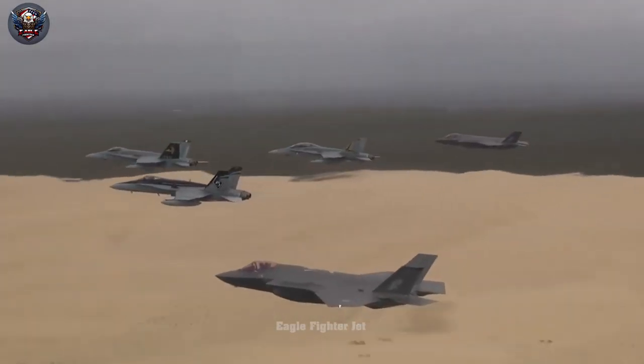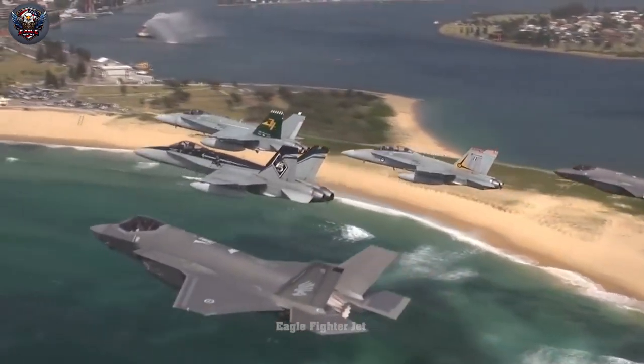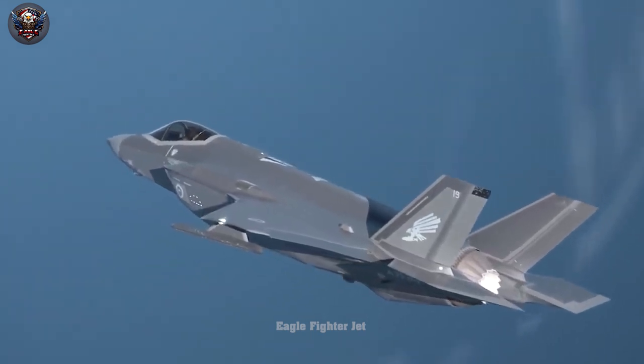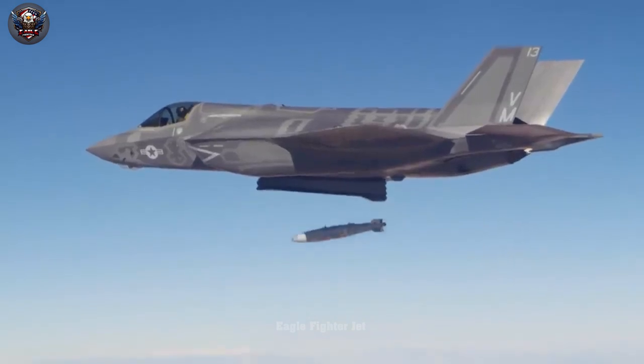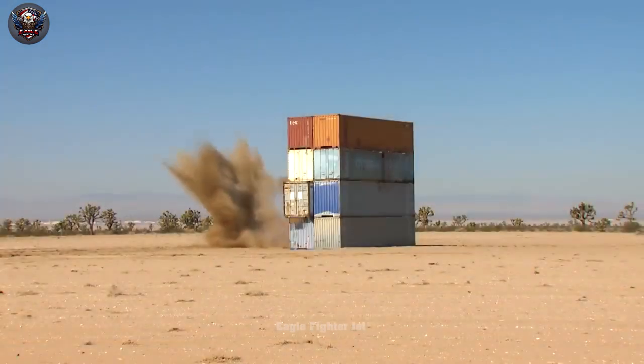Countries purchasing the F-35 — such as Turkey, Japan, Australia, and Israel — may be surprised to find the aircraft unable to operate in high-temperature conditions during summer. Despite various challenges, US military dominance could help address these issues, even as many nations continue to show interest in acquiring the F-35.